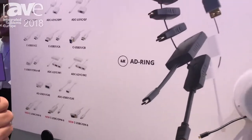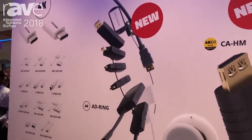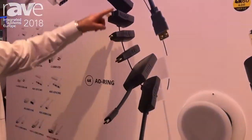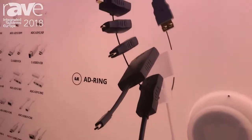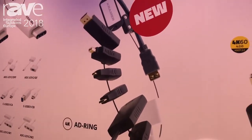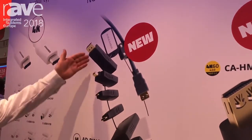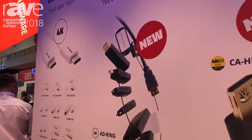We have the simplest way in the market to bring your own device: an HDMI cable coming out of the table with different adapters, all hooked up on one ring over this cable, locked there in your meeting room, so you can walk in with any device you have — whether it be USB Type-C, HDMI, Micro HDMI, DisplayPort, and so on — and you can easily connect.